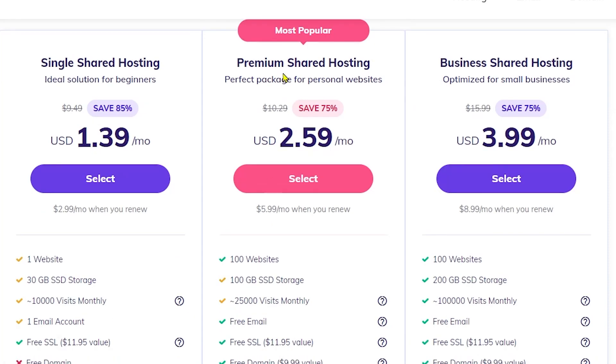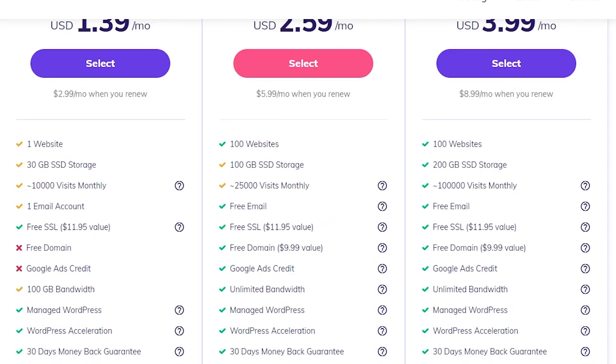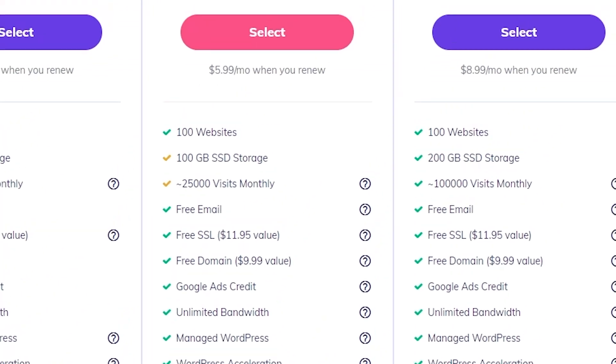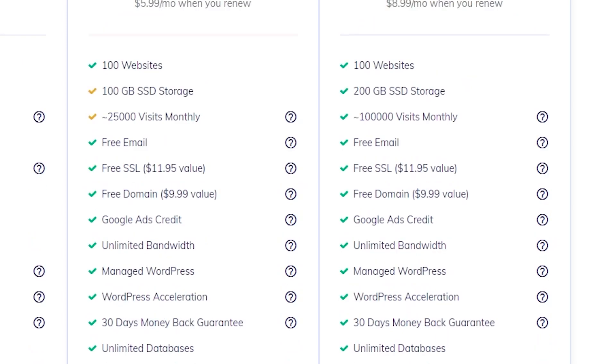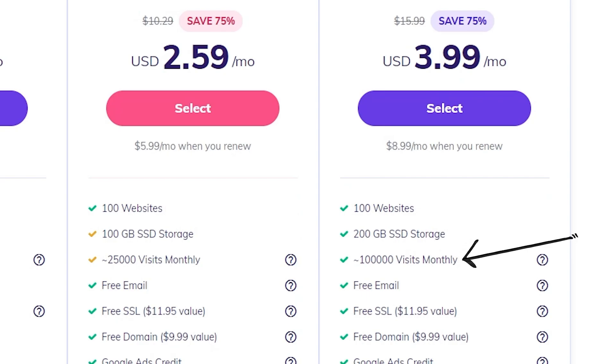The Premium plan, highlighted as the most popular, costs $10.29 per month, or $2.59 per month with a four-year commitment. It lets you create up to 100 websites and email addresses, and offers unlimited monthly data transfer and 100GB of storage. Premium also comes with a free domain name, free SSL, and processing power to handle roughly 25,000 monthly visitors. The Business plan is $15.99 per month, or $3.99 per month for four years. It includes all Premium features plus daily backups, a free CDN, and quadruple processing power to handle approximately 100,000 monthly visitors.